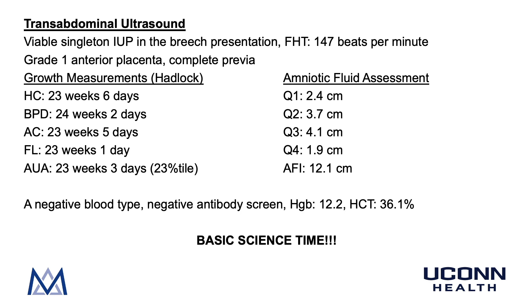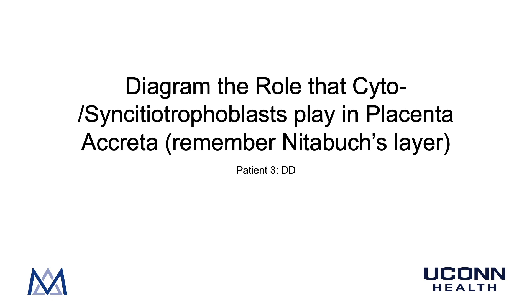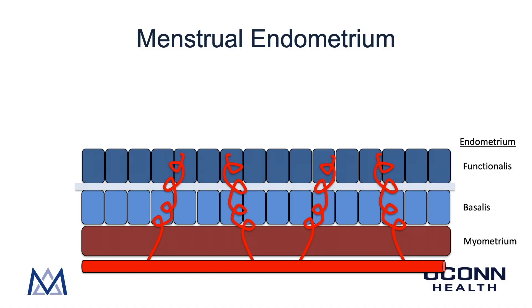Next we cover the basic science pathophysiology of placenta accreta spectrum. The question is: diagram the role that cyto- and syncytiotrophoblasts play in placenta accreta, remembering Nitabuch's layer. In normal menstrual endometrium, the endometrium is divided into two layers: the endometrium functionalis and the endometrium basalis. Penetrating through the underlying myometrium from the uterine artery are the spiral arteries. During menstruation, the functionalis is sloughed off while the basalis remains to regenerate the overlying endometrium.